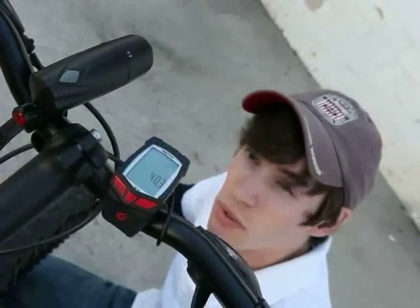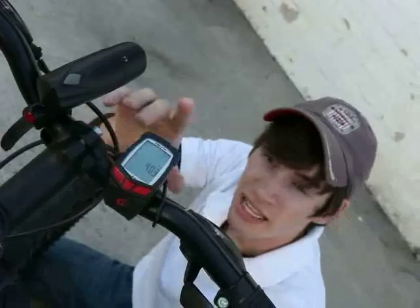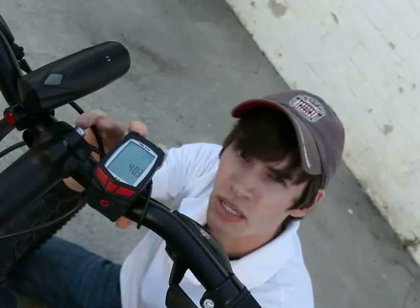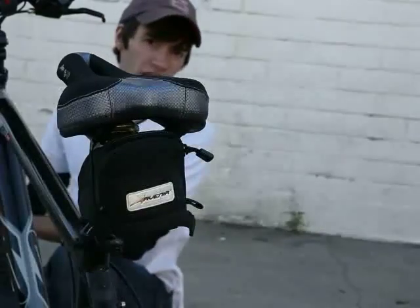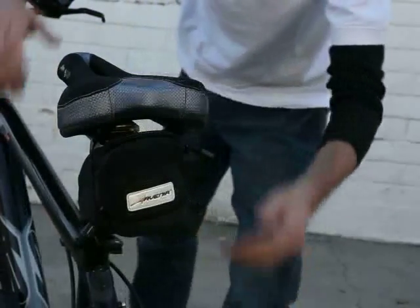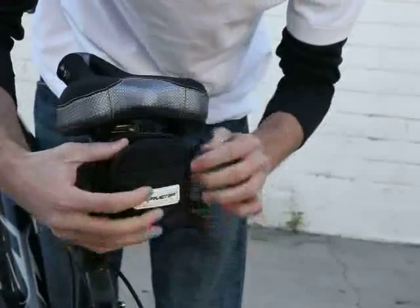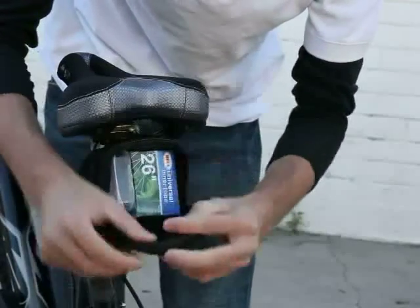This bike also comes equipped with the Blackburn Front Light and the Blackburn 2.0 bike computer. This computer is very helpful for keeping track of all your miles. We also have an upgraded gel seat for easy, comfortable riding, and underneath the gel seat is a tool bag with a spare tube and a patch kit.